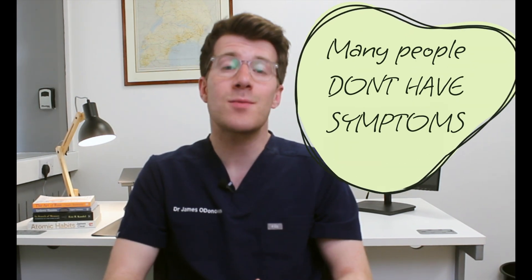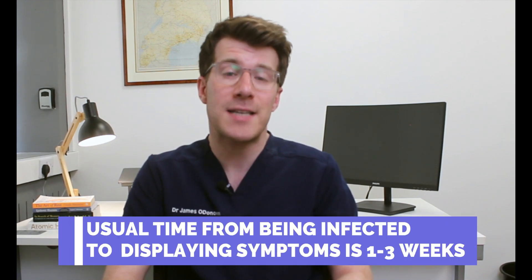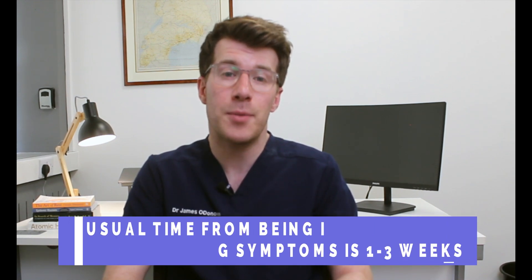Most people who've got Chlamydia don't actually notice any symptoms. That's why here in the UK it's recommended that if you're a man or a woman under the age of 25 who's sexually active, you have a Chlamydia test once a year as well as when you have sex with new or casual partners. If you do get symptoms, these usually appear between one and three weeks after having unprotected sex with an infected person, but for some people they don't develop until many months later. Sometimes the symptoms can disappear after a few days, but even if they disappear you may still have the infection and be able to pass it on.